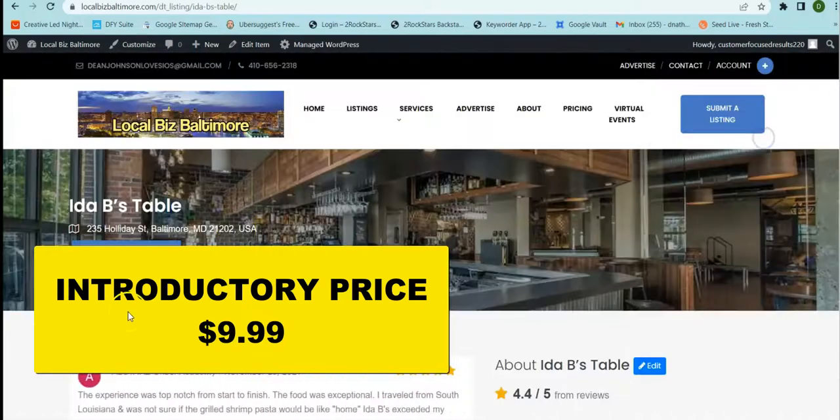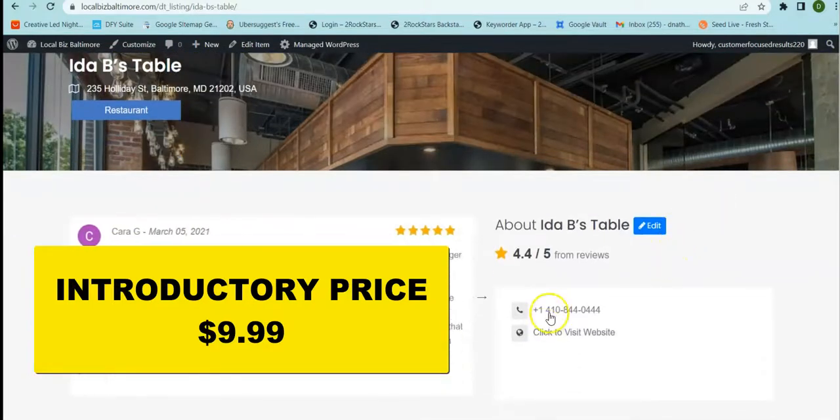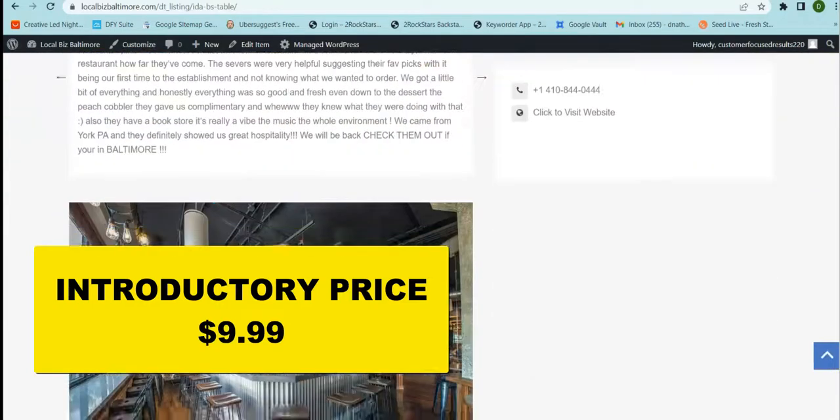If people want to reach out to this business, all they have to do is click here or call the business. Here's the number, as well as the website. All this information is right here on the directory.